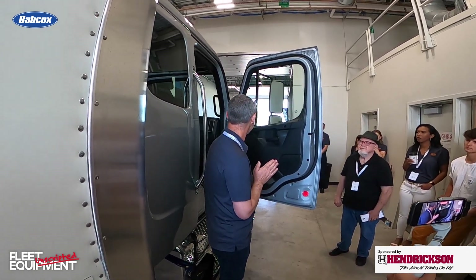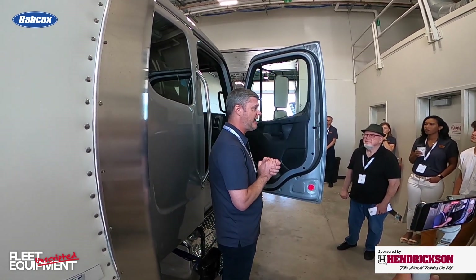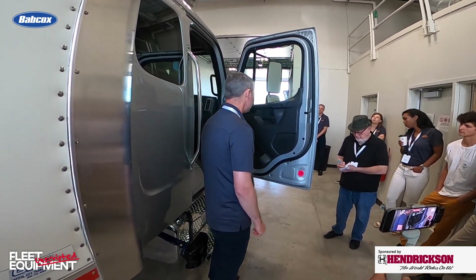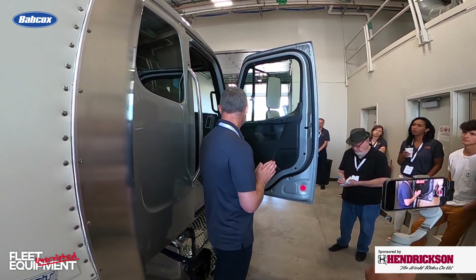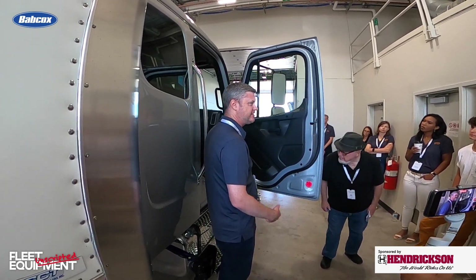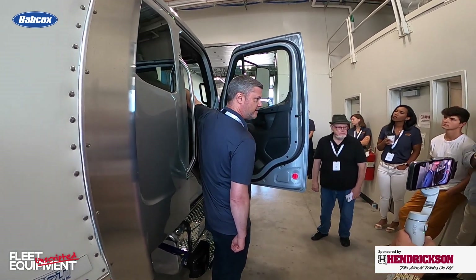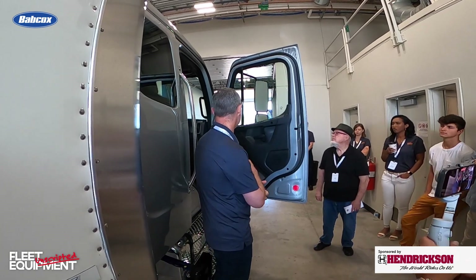One of the other improvements we've made is all LED standard lighting in the cab — the LED dome light and the under door light. Optionally, we have a premium lighting package which includes orange footwell lighting on both the passenger and driver's side, plus a reader light on the overhead console in addition to the dome light.